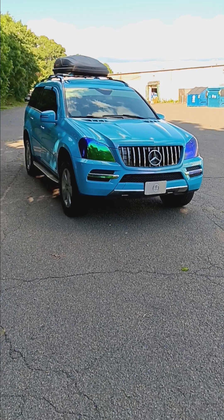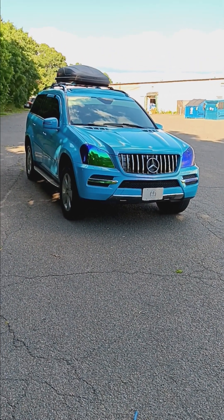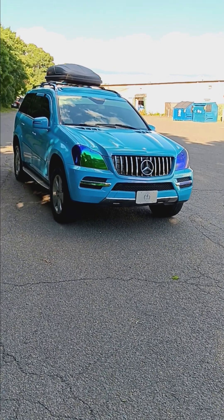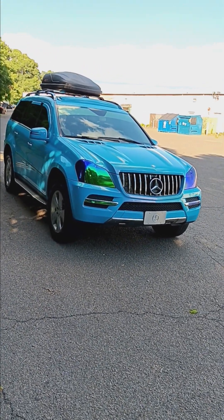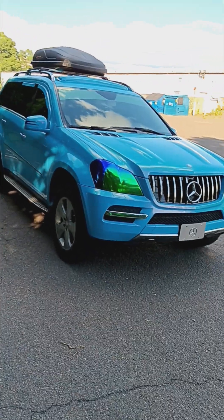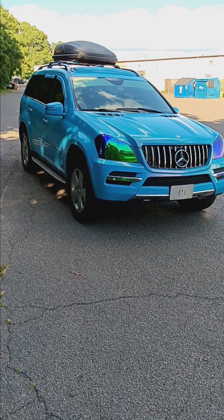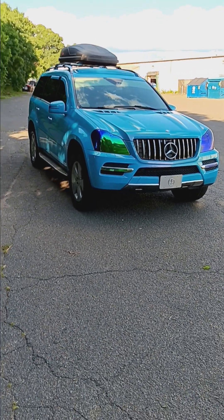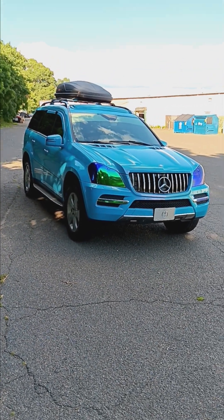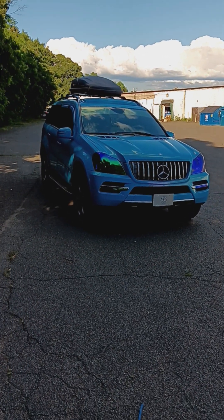I can't complain — this is a really good, reliable truck. The new ones, I just don't have the income to maintain something like that. The new GLS costs a hundred thousand dollars, and God bless the person who can afford it — it's a beautiful ride. But I'm going to keep it old school because I like to keep money in my pocket.